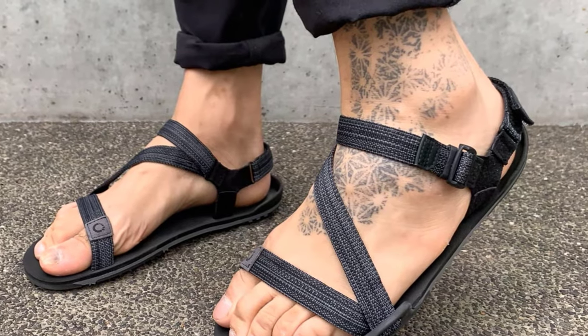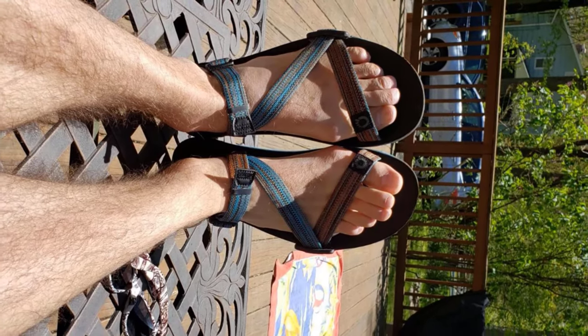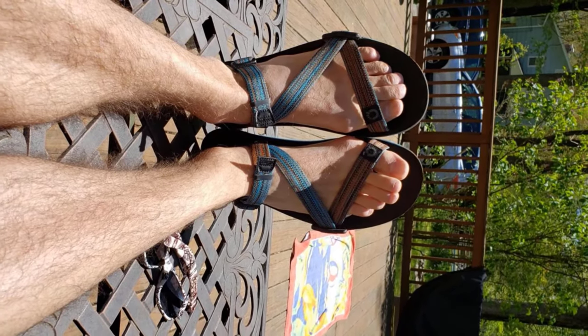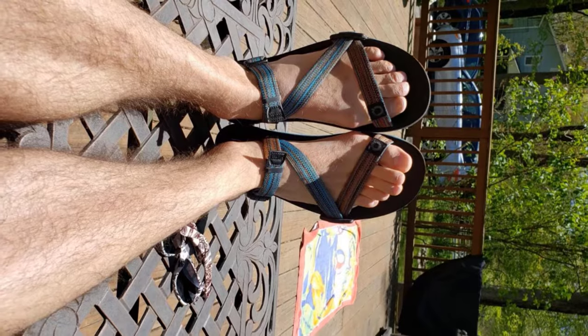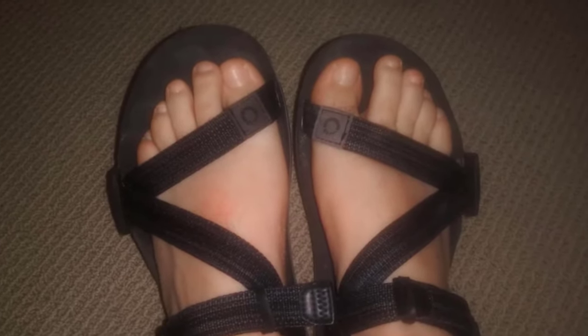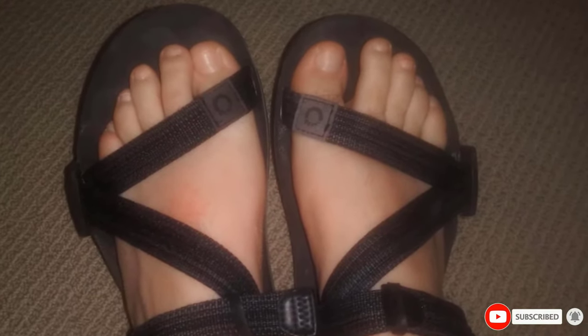The flexibility and contouring of the shoe mean that no matter the situation, the Z-Trail will still be strong and sturdy, showing no hints of cracks or tears that other sandals may get. This level of durability is even more impressive when you realize the shoes are 100% vegan. Overall, these are a very well-made pair of lightweight hiking sandals.